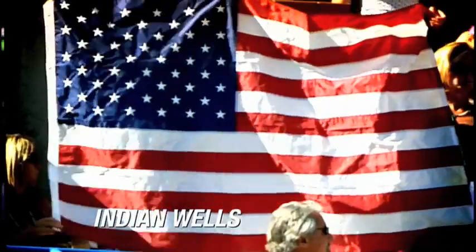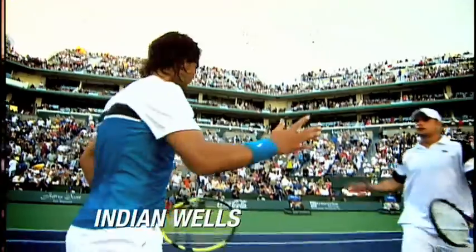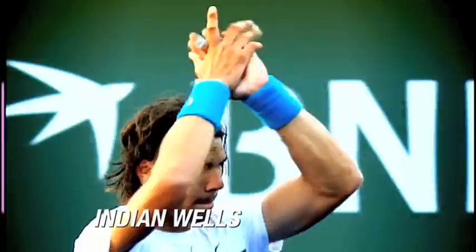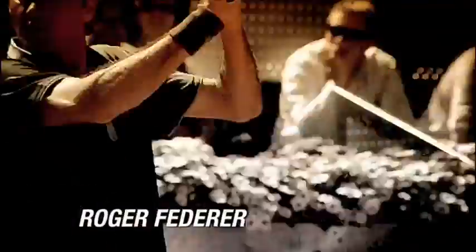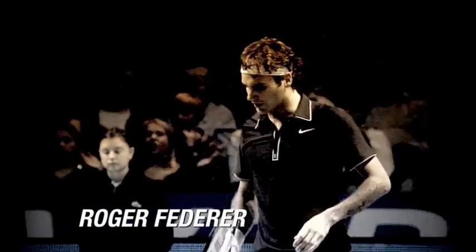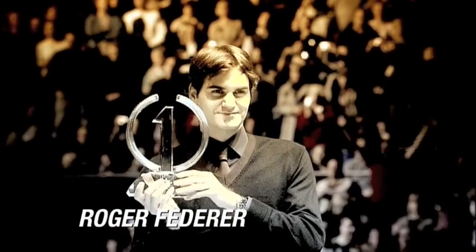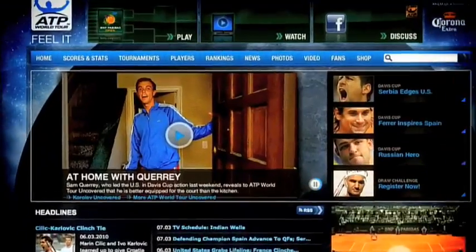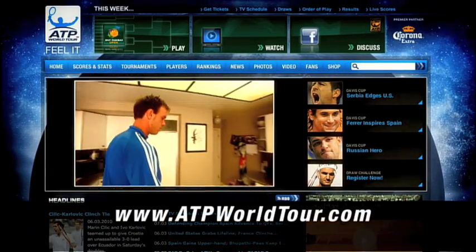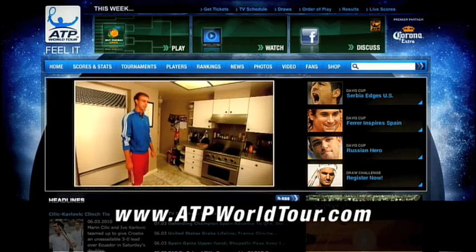Next week on ATP World Tour Uncovered, a special report from the first of the ATP World Tour Masters 1000 events of 2010, Indian Wells. And we speak to arguably the greatest tennis player of all time, the inimitable 16-time Grand Slam champion Roger Federer. Until then, don't forget to log on to ATPWorldTour.com for your 24-7 breaking news. We'll see you next week.